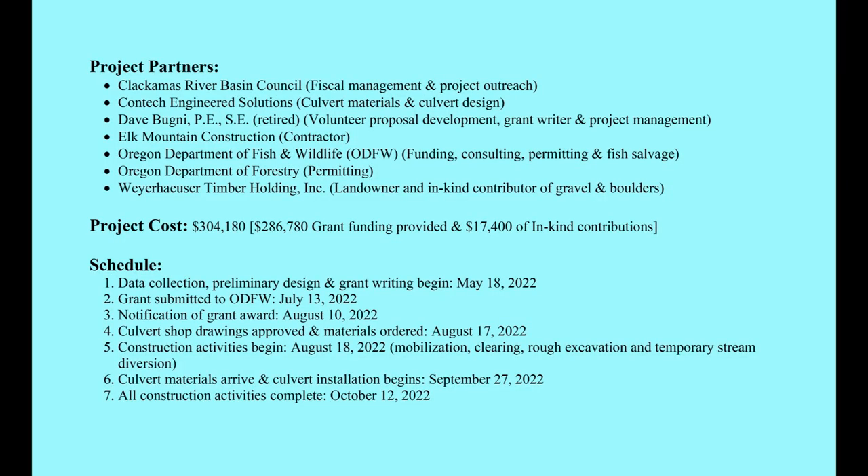This has been a successful and rewarding project. It will be exciting to see how the simulated stream bed within the culvert changes over time and responds to the much higher stream flows. I trust the coho and steelhead will now find this small portion of Little Eagle Creek a pleasant part of their journey to additional previously inaccessible spawning habitat.